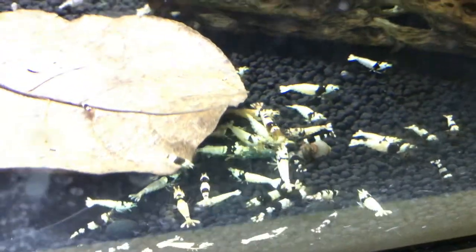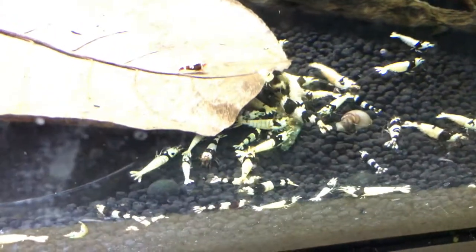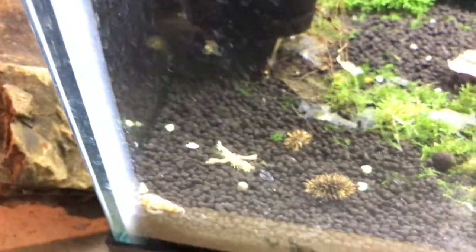Crystal blacks are below. Don't have any of these really available at this point to sell, but continuing to work with this colony, hopefully they will really start breeding at some point.